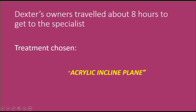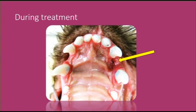After an eight-hour drive and a physical, awake oral examination, it was decided to use an incline plane to correct the painful bite. This image of the roof of Dexter's mouth is taken during treatment, and it shows the size of the hole.